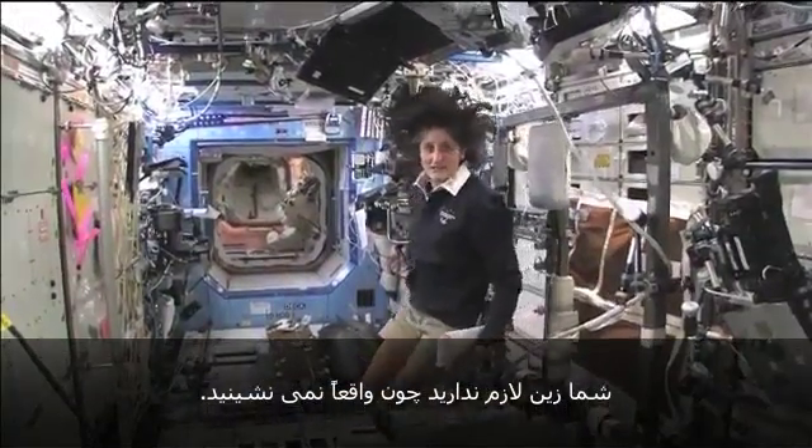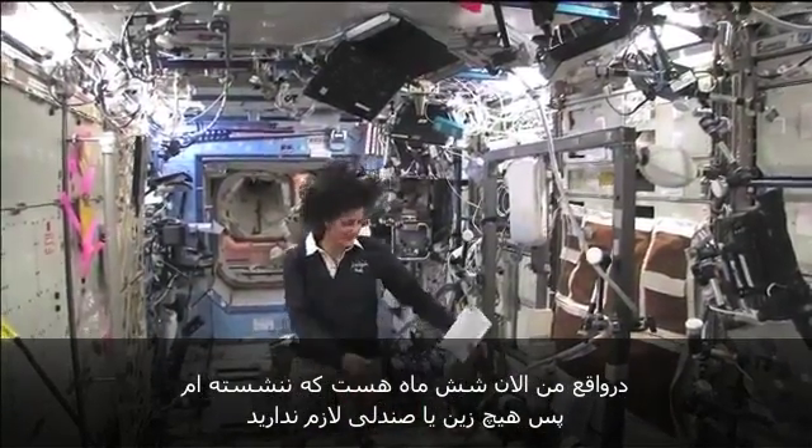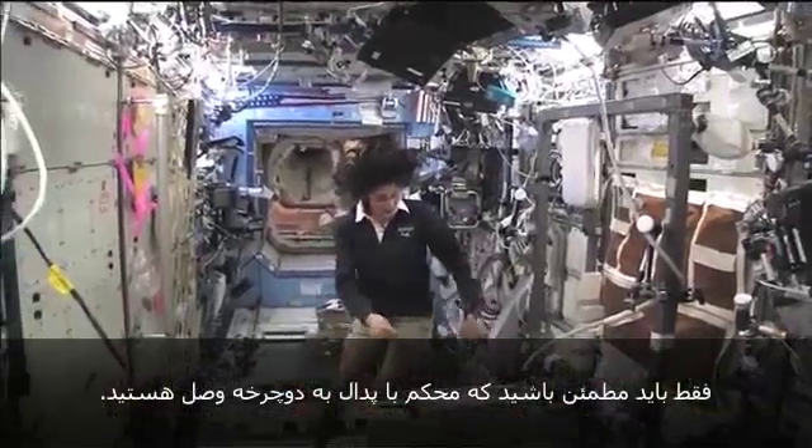You don't need a seat because you don't sit down. Actually, I haven't sat down for six months now. So you don't need any type of seat — just make sure you're held in with your pedals.